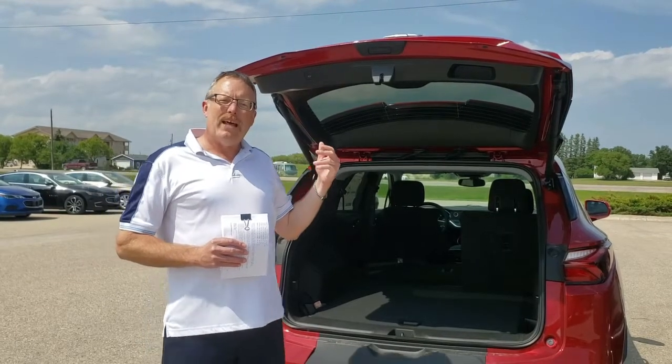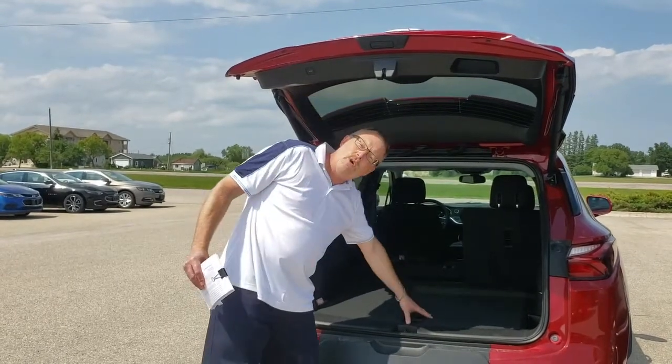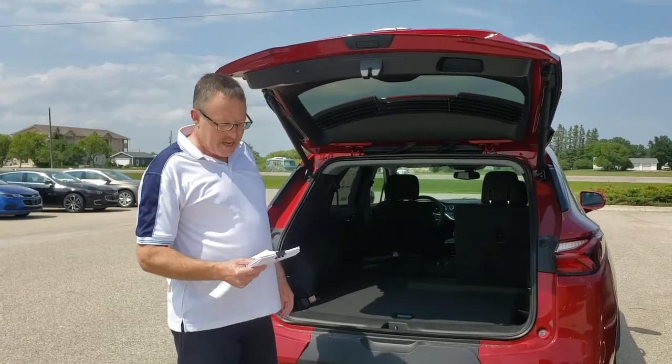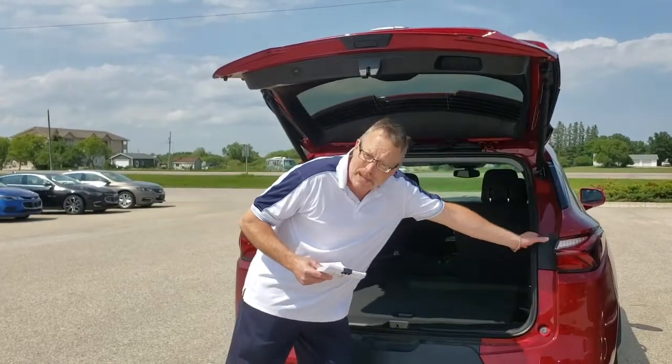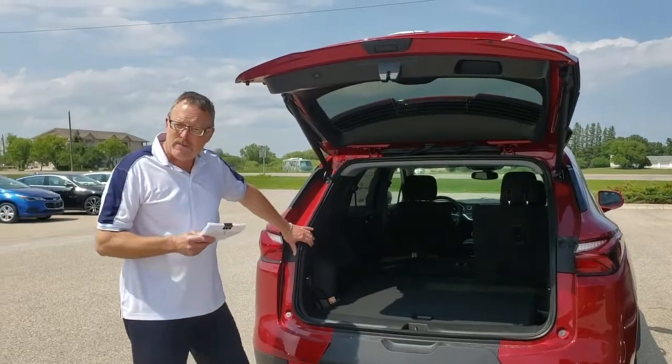What we've done in this vehicle, like we did in the others, we've measured from the headliner down to the floor. In this particular vehicle the height is 29 inches. We went across the belt line — from here to here — and we've got 45 inches.